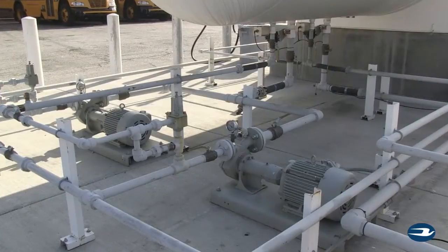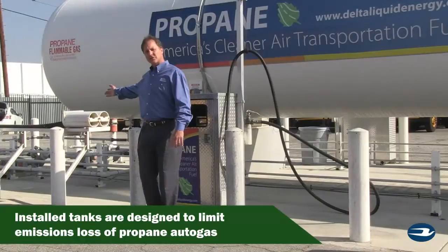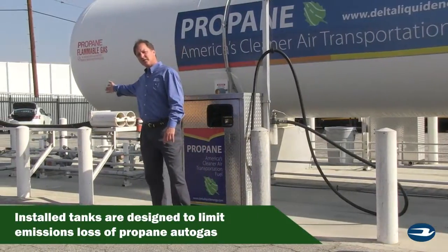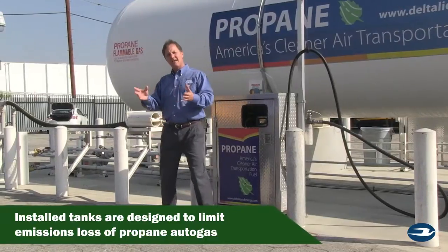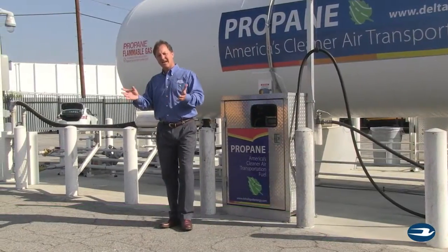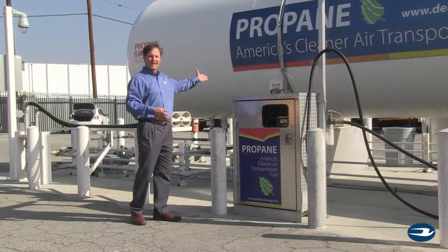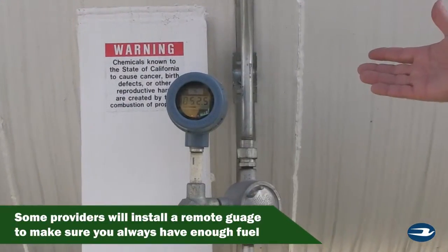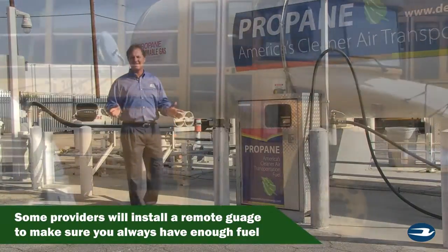We've installed two different pumping systems so they have redundancy. We've also installed a filling port here so that our trucks can fill the tank with the hose that we leave here, so there's no emissions loss of propane after we fill the tank. The tank has some other great features — for example, it's got a remote gauge on the tank here where we can read digitally through our computers and see how much fuel is in the tank at any time.